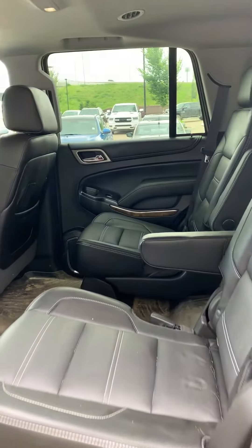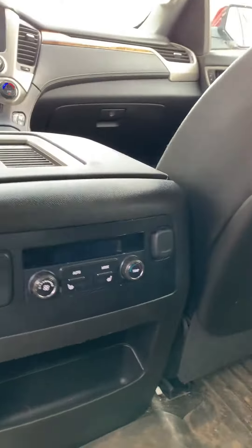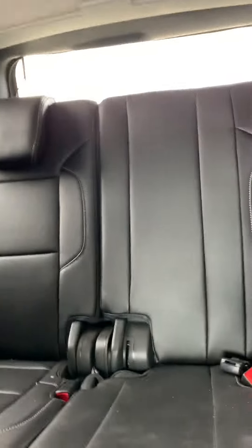Full leather interior here at the back as well, and your third row seats.